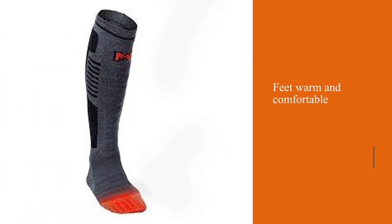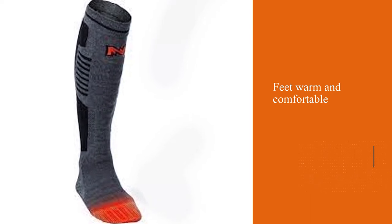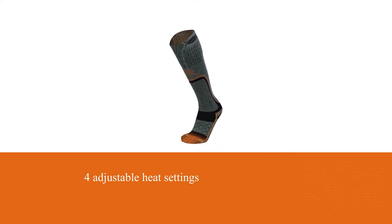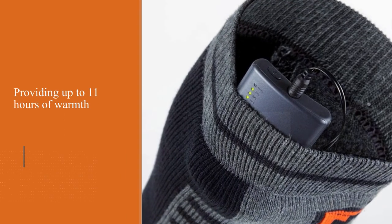Number three: Mobile Warming heated premium BT socks. Mobile Warming have created these heated ski socks to keep your feet warm and comfortable for a full day on the slopes. They have four adjustable heat settings, the lowest of which is capable of providing up to 11 hours of warmth. These high-tech socks can be fully controlled by a mobile application for practicality.